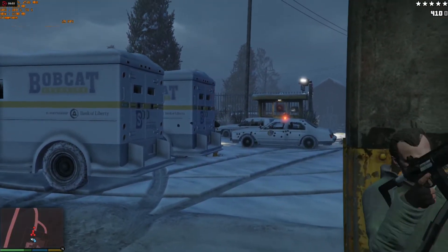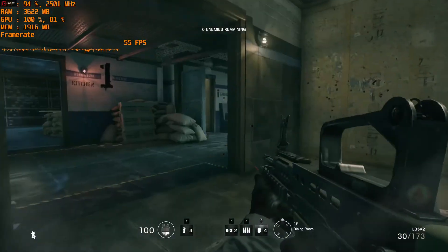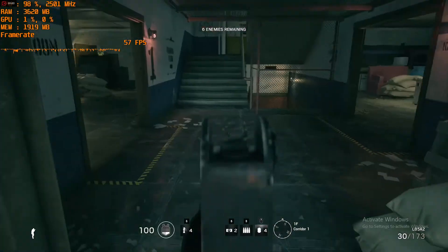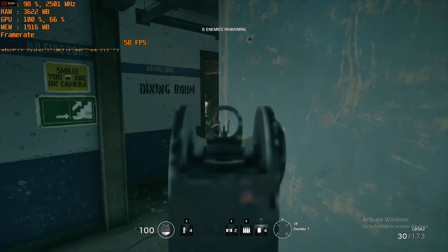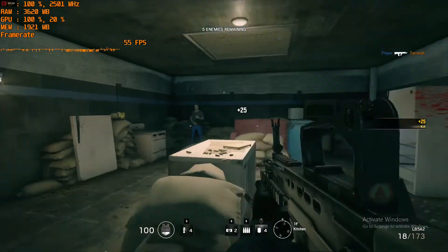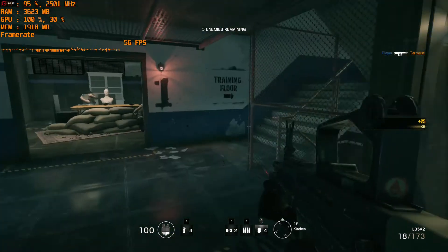Rainbow Six Siege — an older game but still popular — at 1080p medium settings I got around 60 FPS. There was mostly a CPU bottleneck as you can see, but the gameplay was smooth and there weren't a lot of micro-stutters or frame rates dipping to single digits. It was a great experience.